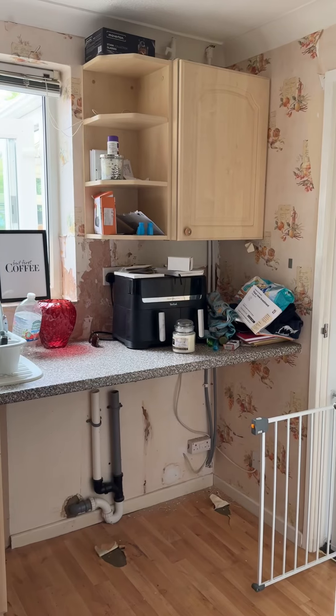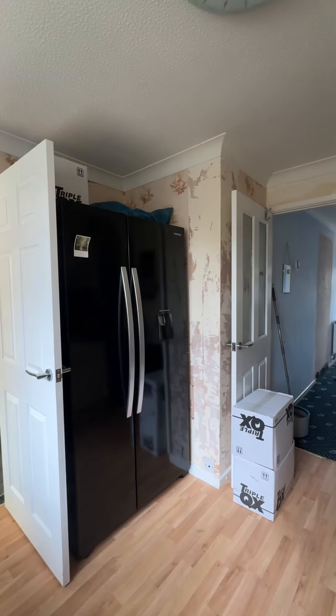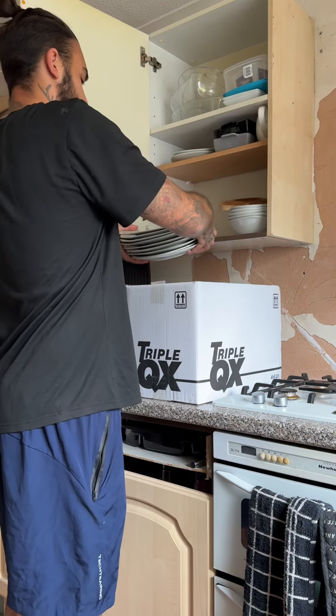If you want to see one of the happiest moments for me since moving into this house, then stay tuned till the end because we ripped these top kitchen cupboards out. You have no idea how happy I am to see the back of these.